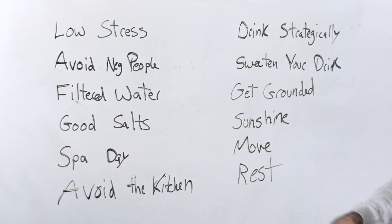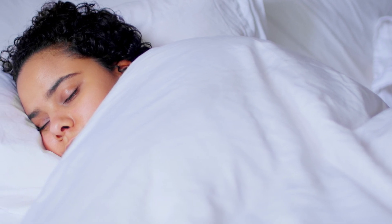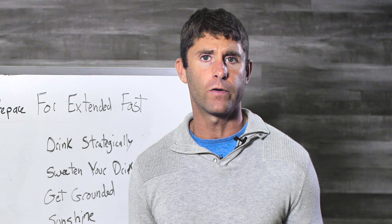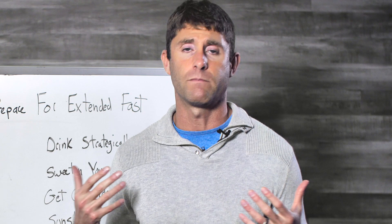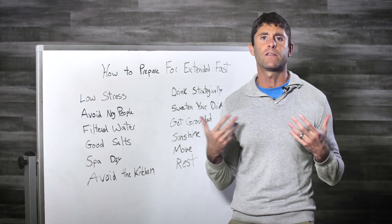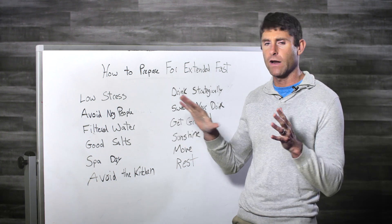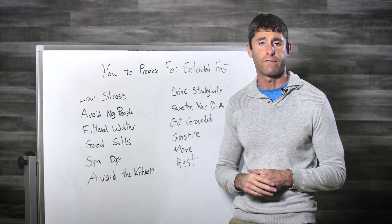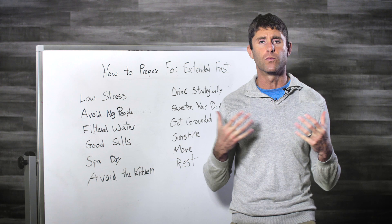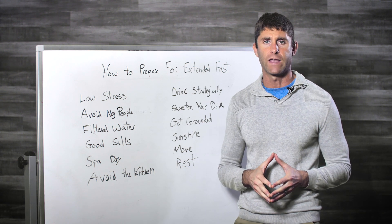The last thing is rest. If you're feeling tired, rest — take a nap, relax your body, and keep the stress down. Schedule times where you can rest; your body is in a healing and regenerative state during the fast. What many people notice is the first three days are harder and they need to rest more, but by day four or five they feel amazing with so much more energy. Apply all of these things and you're going to have the best success with the extended fast — it's going to be more comfortable, more enjoyable, and less restrictive. Be sure to check out the PDF that goes with this for more information.